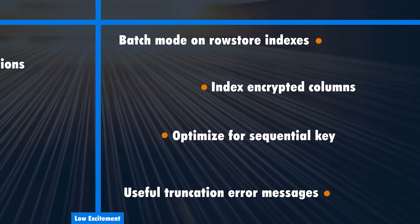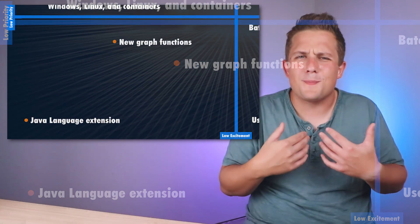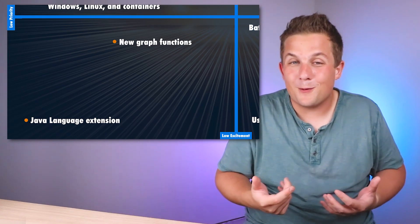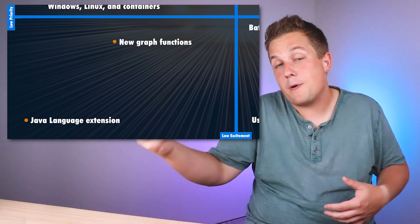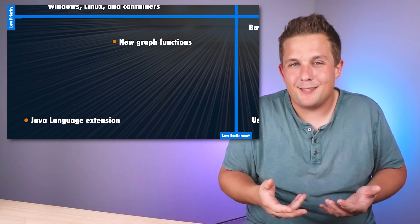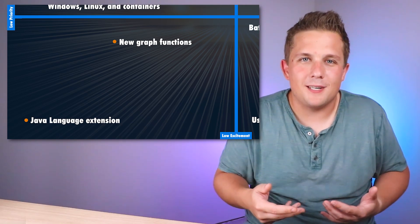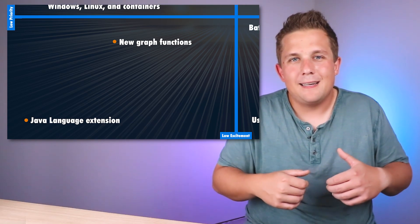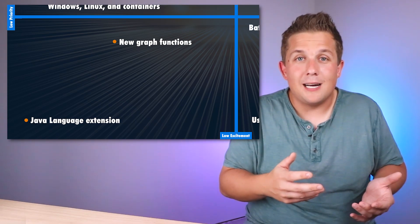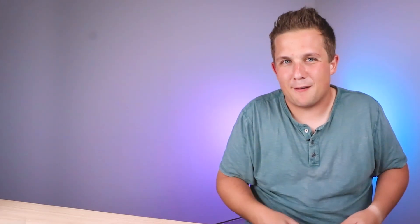In the final quadrant — low excitement and low priority — from my viewpoint, the first items are graph functions. I don't do anything with graph databases today, maybe I will in the future, but as of right now it's not something I deal with, so it's hard to be excited. Same thing with the Java SDKs available in SQL Server — I don't do any Java, so this is likely something I will never use. I'm sure it's great for some people, but it's just not for me.